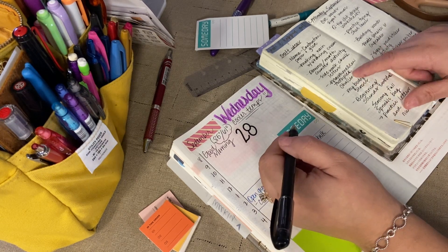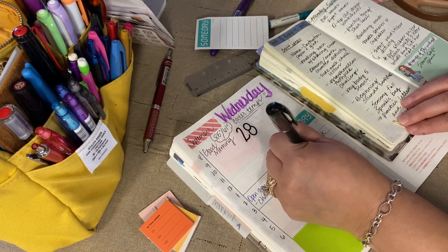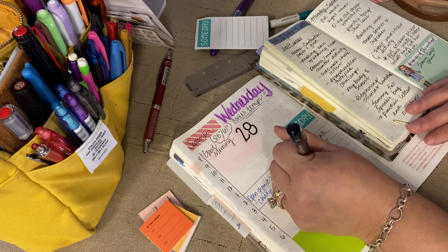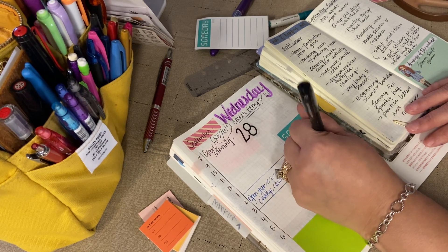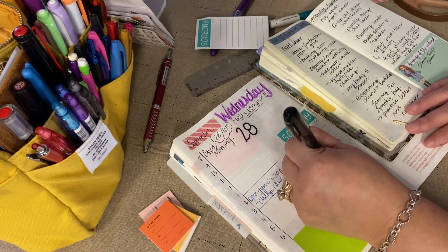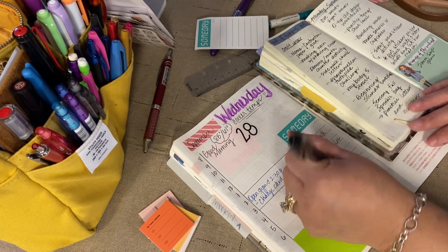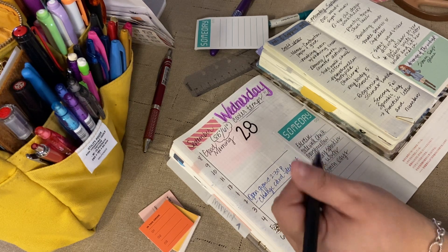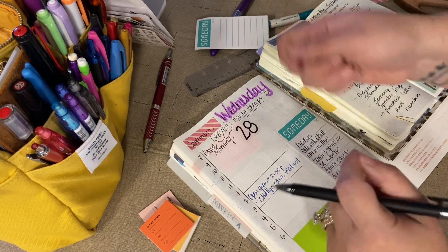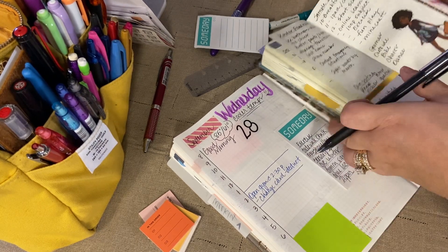Oh my gosh, there's a marshmallow toothpick challenge — you use marshmallows and toothpicks to build things, how fun! These are just ideas, not to do them all, but ideas. Sensory sprinkles, CVC words, Simon Says game — oh my gosh, she loves that, we haven't been playing it for a while. Shoelaces — help her with a mock shoe and do that with the shoelaces and the zipper. So that's good.